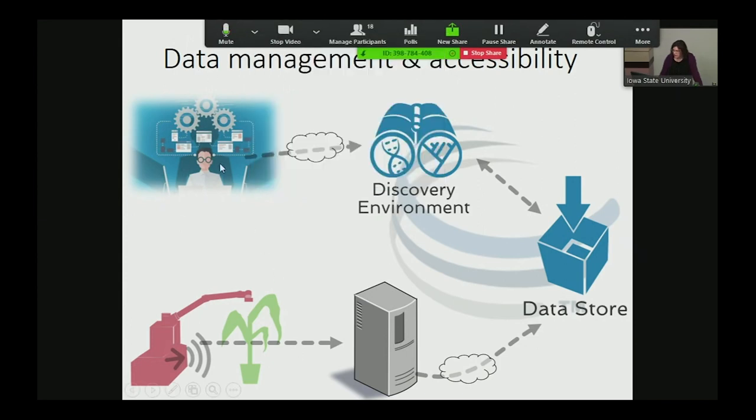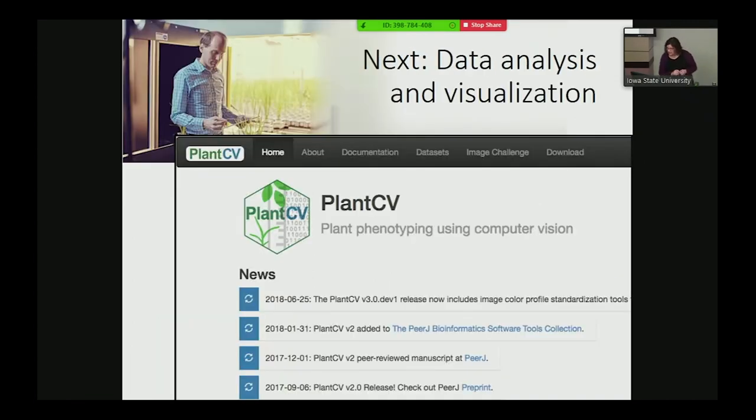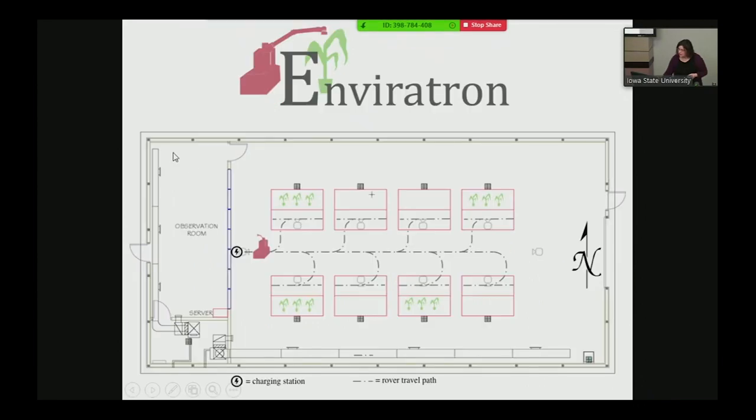Data from researchers working at Envirotron gets loaded into the CyVerse Discovery Environment and data store. The rover takes data that's stored on site and also sent to the data store. From the very beginning on both ends, we're working with CyVerse so all operations happen in an environment where we're not constantly moving large data around. Beyond managing experiment planning, the next thing we're working on is better data analysis and visualization. Some of you were here when Noah Fahlgren visited about a month ago — we're beginning to work with NOAH and PlantCV.